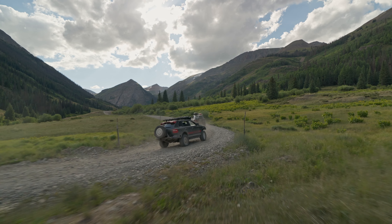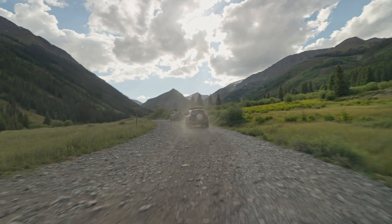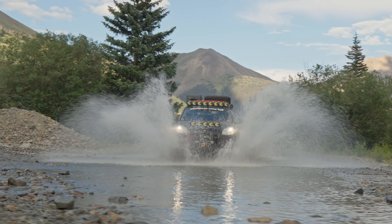We're on our way heading out to do Cinnamon Pass. 13,000 feet elevation at the peak. We're not going to go that far high up, but this will be a nice view.